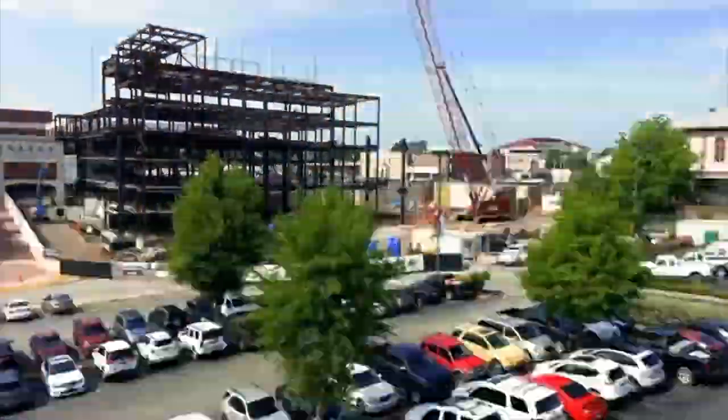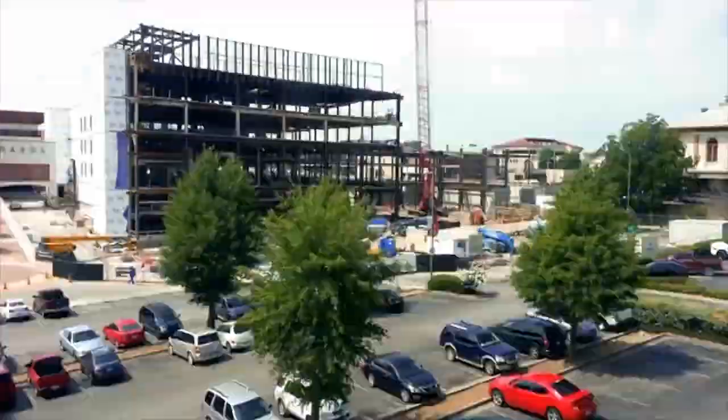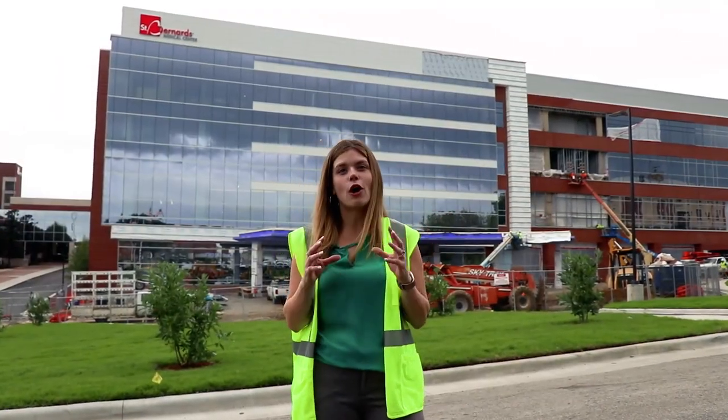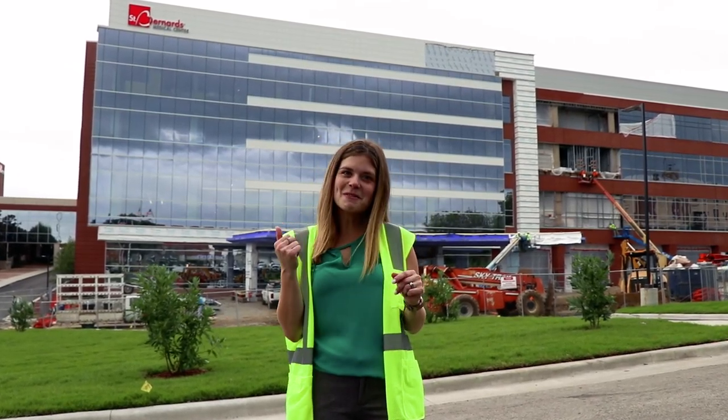This 245,000 square feet addition will house all of our surgical and intensive care services, bringing them all under one roof. This that you see behind me will also be the brand new front entrance to the hospital. Come on and join me for a tour!